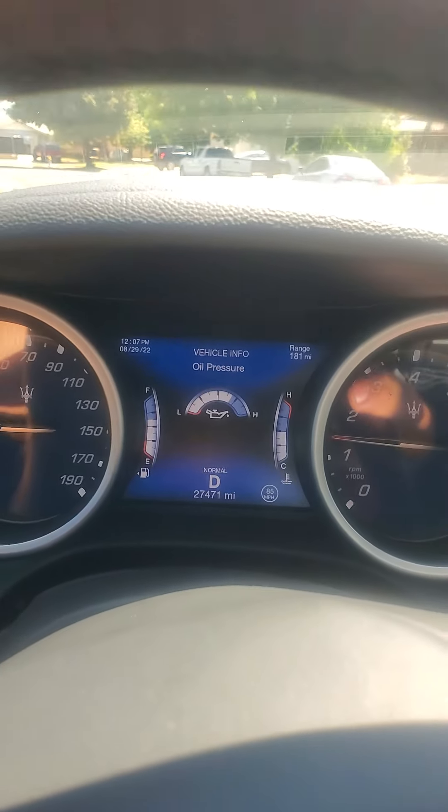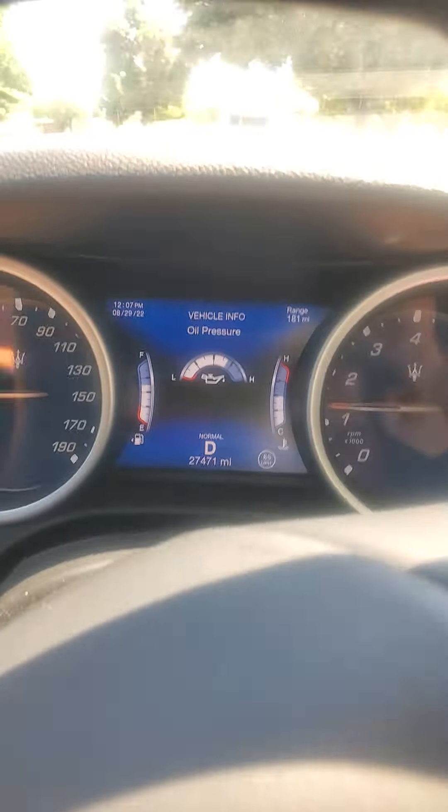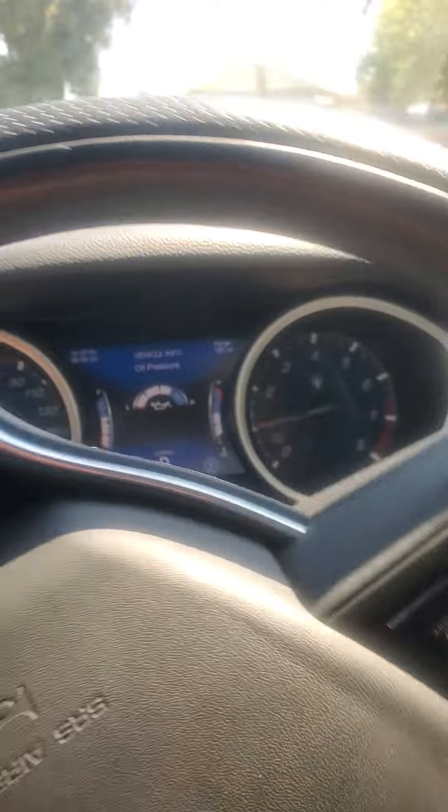We are driving right back to the house. I let the car stay parked for a little while just in case. Everything looks good on it. The AC is working wonderful.